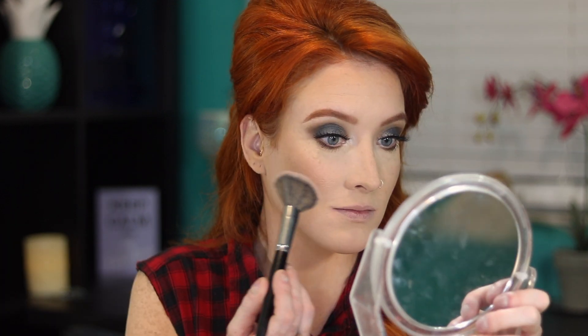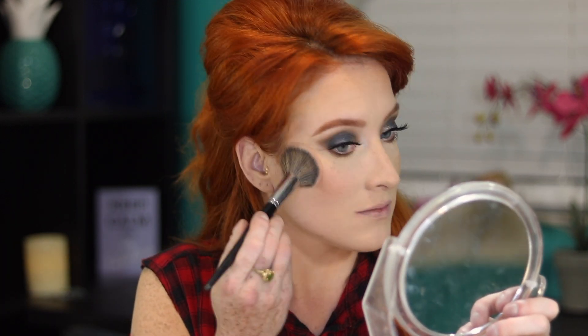I'm going to use the Morphe 9B Blush Palette and take these two shades for my blush.